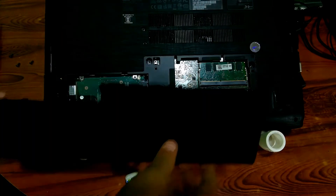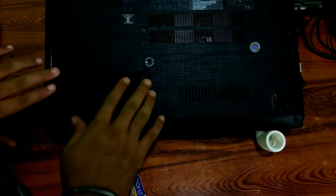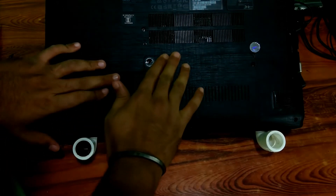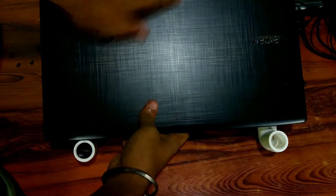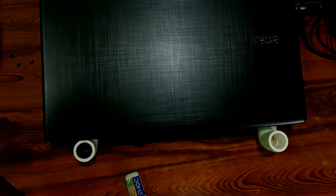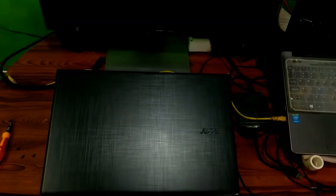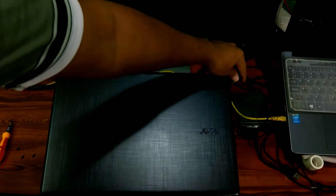Next, gently close the access panel. Next, reinstall the main battery. If your laptop's battery is inside the laptop, just follow along. Next, turn the laptop right side up. Then reattach the AC adapter cable to your laptop's electrical outlet.